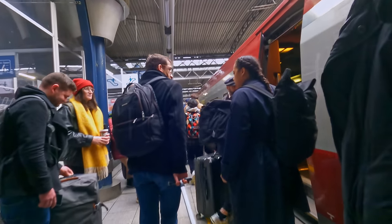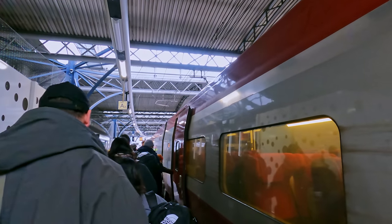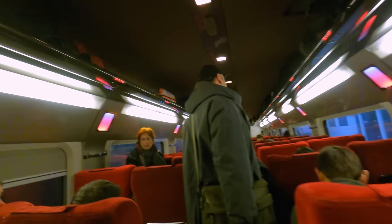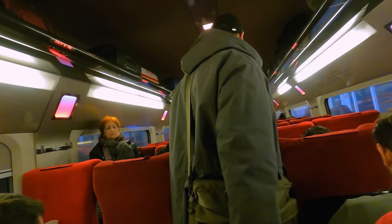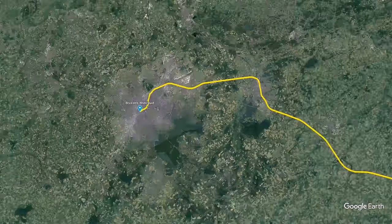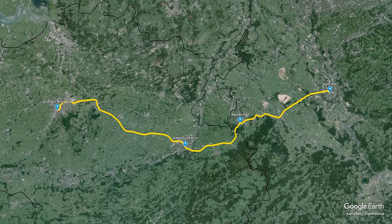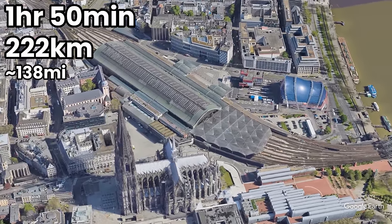Boarding these TGV-style trains is usually chaos, as they have very few doors — and today is no exception, with a long queue forming at the door. Eventually I made it on board. Standard class is in a 2-plus-2 layout, with the same rich red colour scheme as on the outside. My seat is number 88, a forward-facing seat without a window. Today's route is a high-speed ride from Brussels, through the city of Liège, and into Germany for the final stretch to Köln. Journey time is scheduled to be 1 hour and 50 minutes, covering 222 kilometres, or about 138 miles.